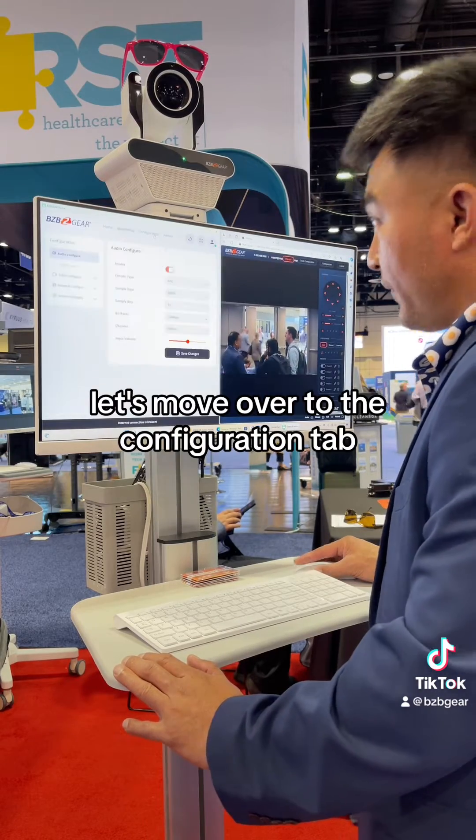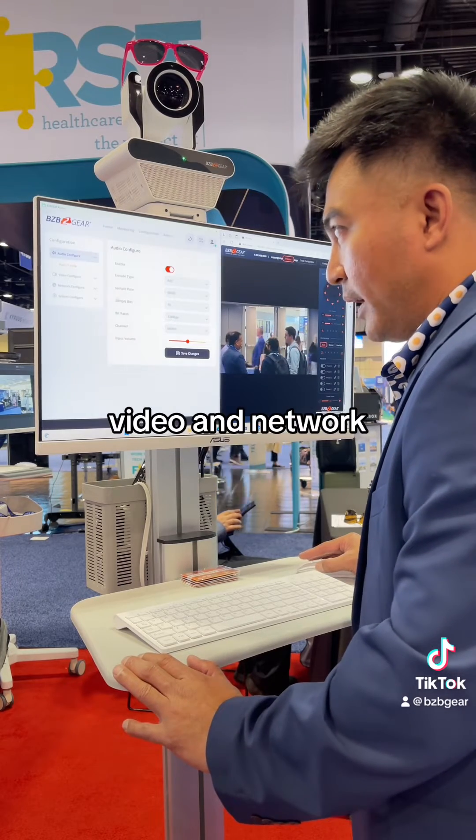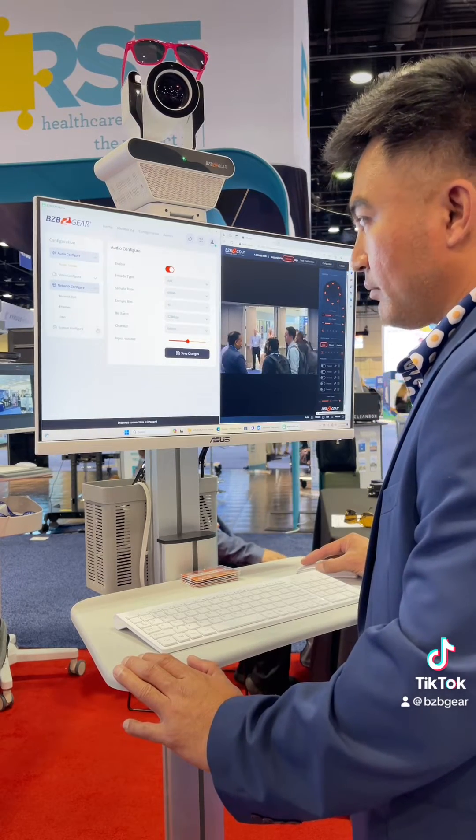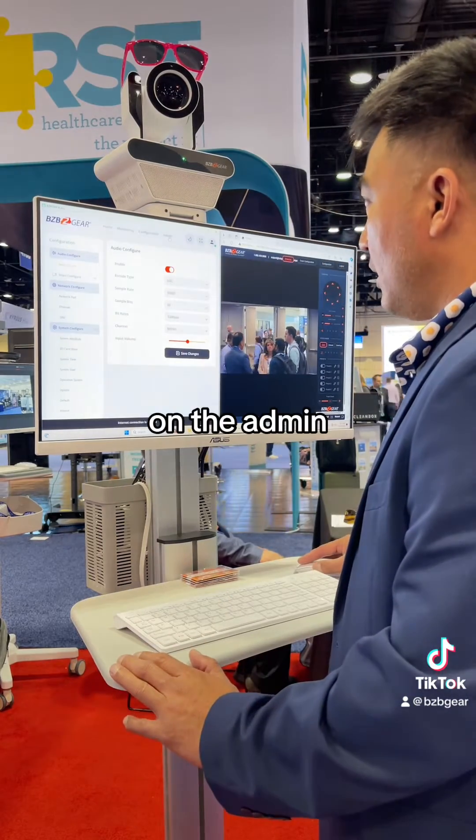Let's move over to the configuration tab where you can basically control your audio, video, and network, and even configure the system — all here. So many options on the admin.